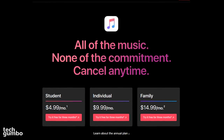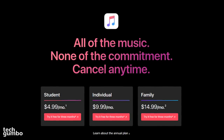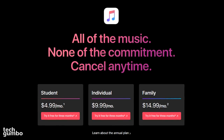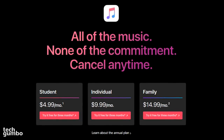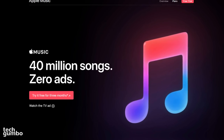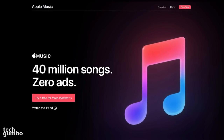Students can get it for $4.99 per month, individuals for $9.99, and a family plan with access for up to 6 people for $14.99 per month. If you are a die-hard Apple fan with a large iTunes library, Apple Music just may be the best music service for you.